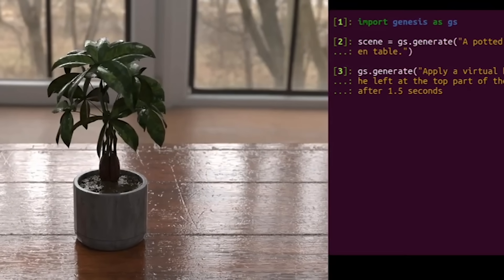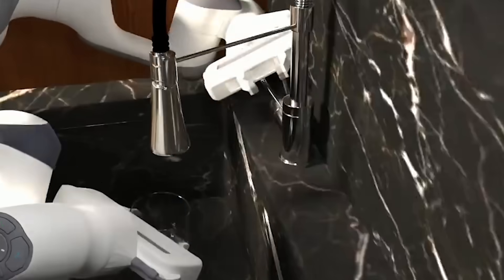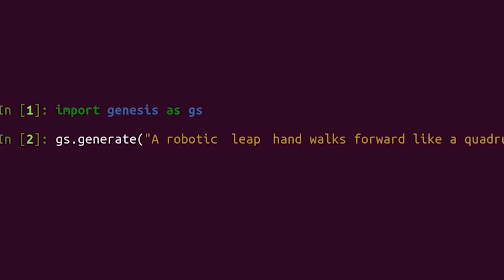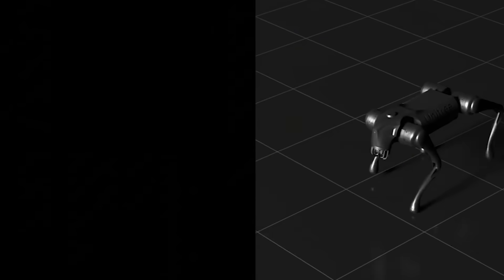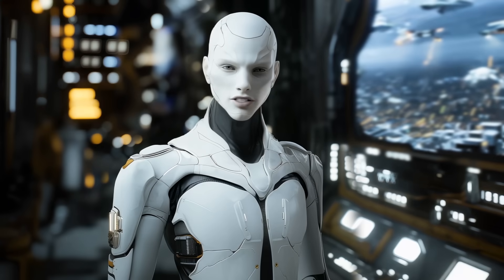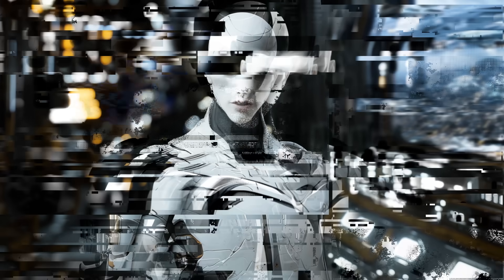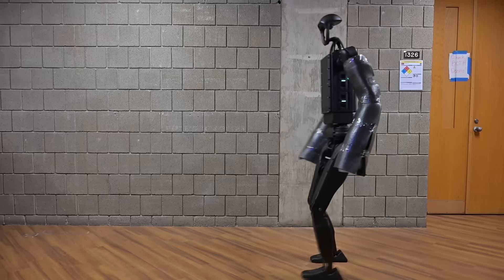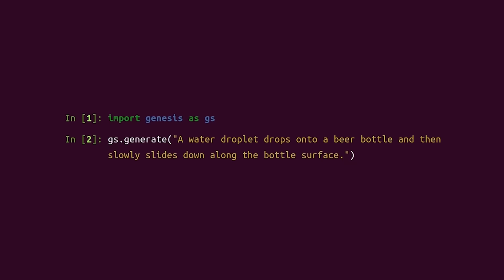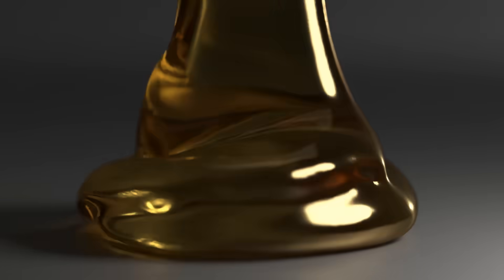Genesis is more than just a tool for robotics research. It's a platform that democratizes access to high-quality simulations, making it possible for anyone with a passion for robotics to bring their ideas to life. By lowering the barriers to entry, it's paving the way for a new wave of innovation. Researchers can now focus on solving complex problems instead of getting bogged down by technical limitations. With Genesis, the possibilities are endless — it's about creating a platform that allows anyone to explore the physical world in ways that were previously out of reach.